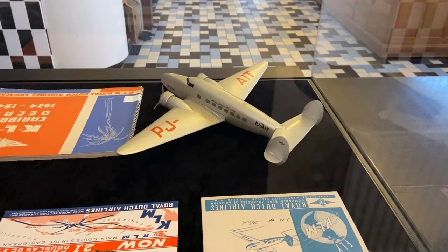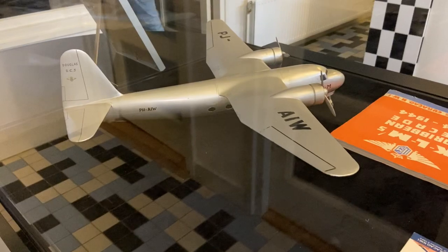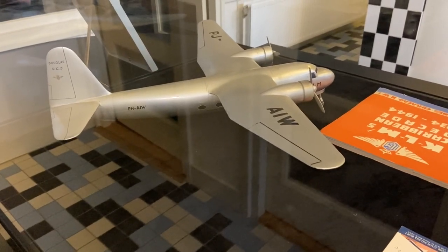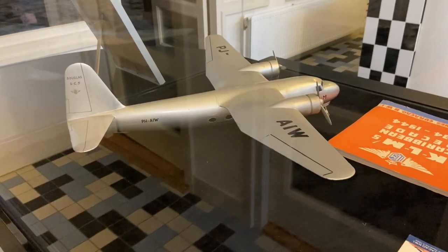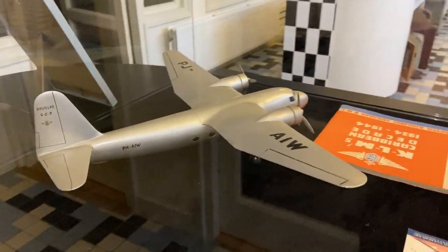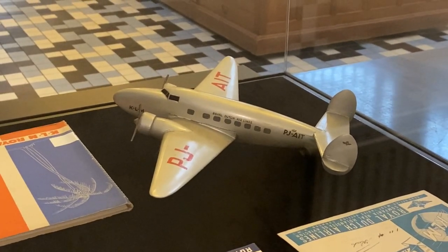Two very rare models - this is a Lockheed Lodestar, and then this is a DC-5. They're made of wood, definitely from the era. I'm going to say they're from the KLM model shop by Moderman. I've never seen models like this in the flesh, so they are really special to see. I'm just beside myself, pinching myself - I'm actually seeing these works of art. Just fantastic.